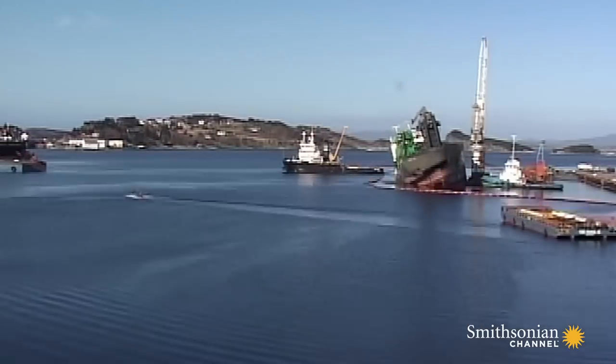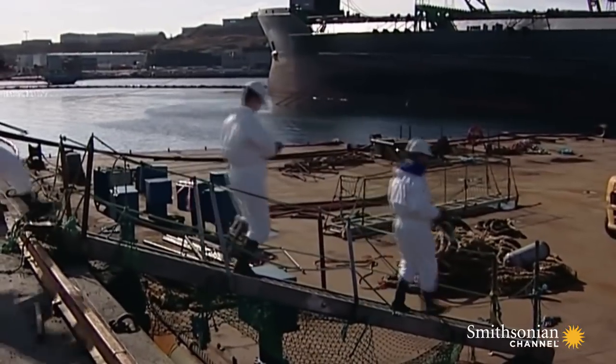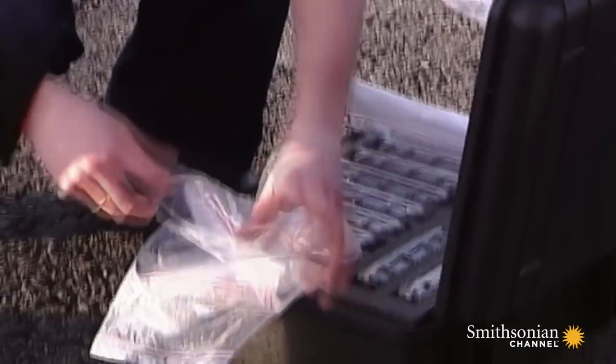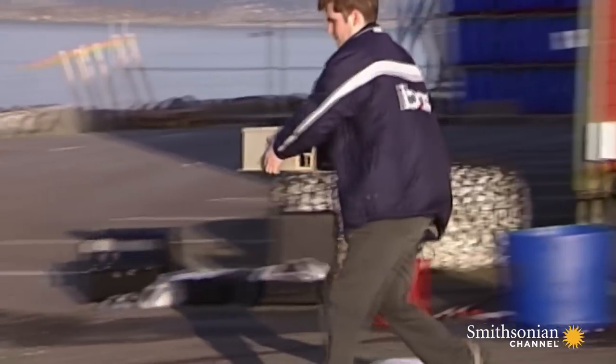It takes two days to roll the big ship over. Then the next phase of the operation can begin — recovering the ship's computers. Each one has a different story to tell. You have the navigation computers and you have your loading computers. They are very interesting from our point of view as evidence. The navigation data should reveal exactly where the ship went off course and whether the pilot is to blame, and the loading data will have crucial information about the stability of the ship.